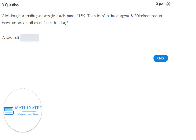Question number 3. Oliver bought a handbag and was given a discount of 15%. The price of the handbag was $130 before discount. How much was the discount for the handbag?